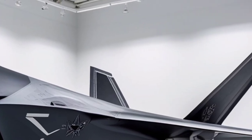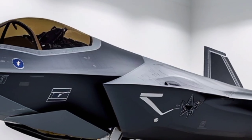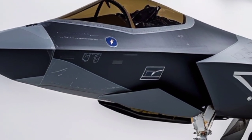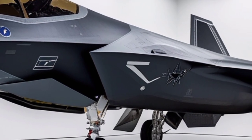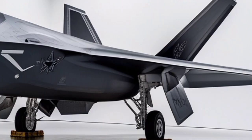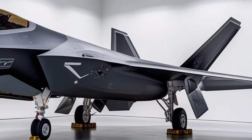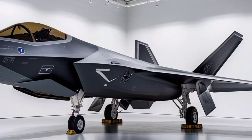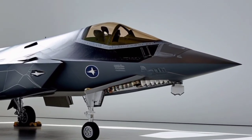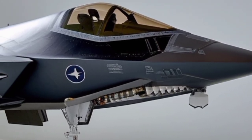The cockpit of the F-22 reflects its focus on pilot effectiveness. Rather than overwhelming the pilot with raw data, the aircraft's avionics fuse information from multiple sensors into a single, coherent picture of the battlefield. This reduces pilot workload and allows faster, more accurate decision-making in high-stress combat situations. The heads-up display, multifunction displays, and hands-on throttle and stick controls ensure that the pilot remains fully engaged with the mission rather than managing complex systems.